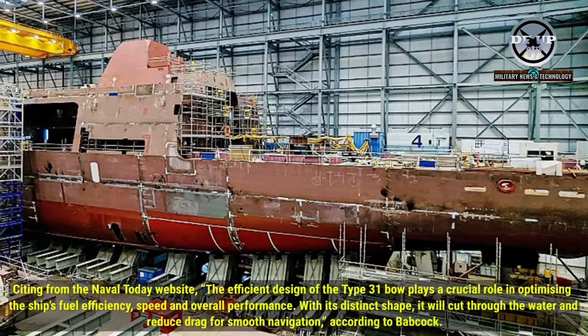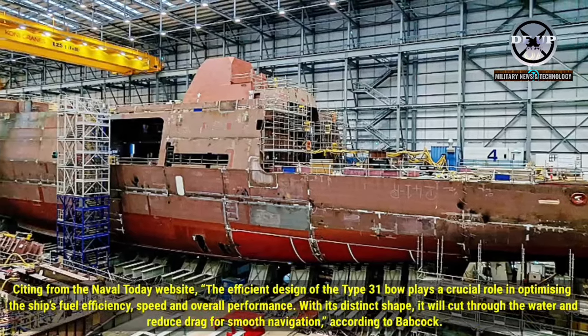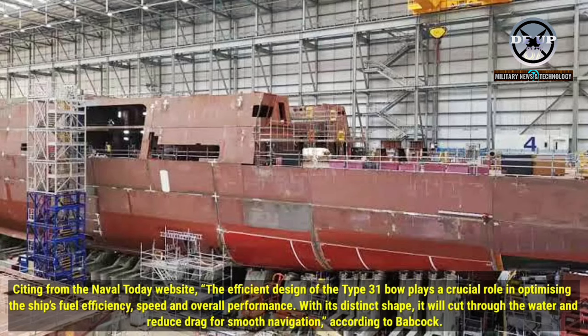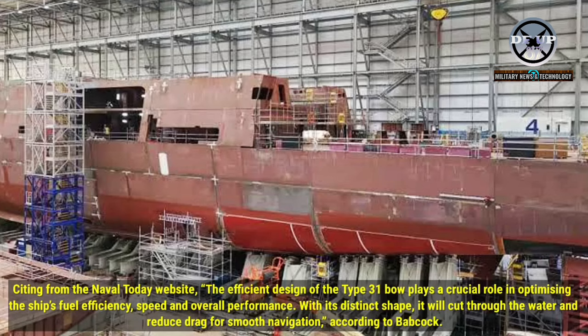Citing the Naval Today website, the efficient design of the Type 31 bow plays a crucial role in optimizing the ship's fuel efficiency, speed and overall performance. With its distinct shape, it will cut through the water and reduce drag for smooth navigation, according to Babcock.